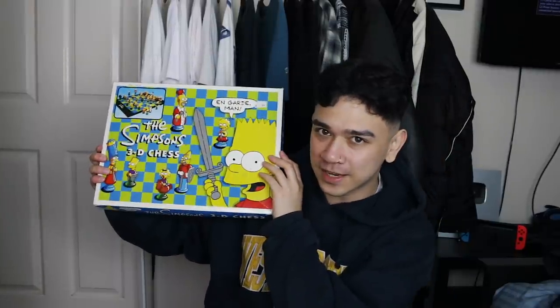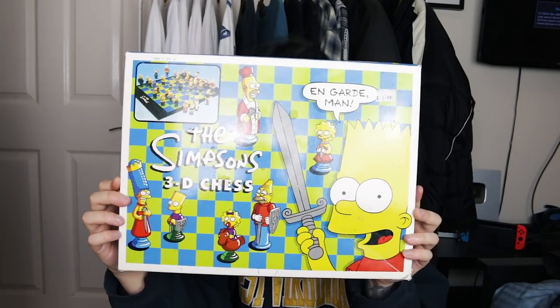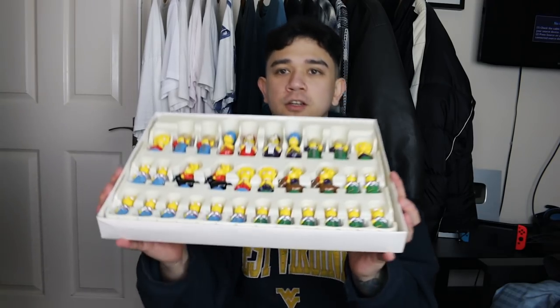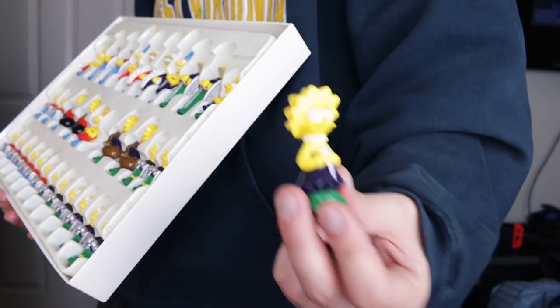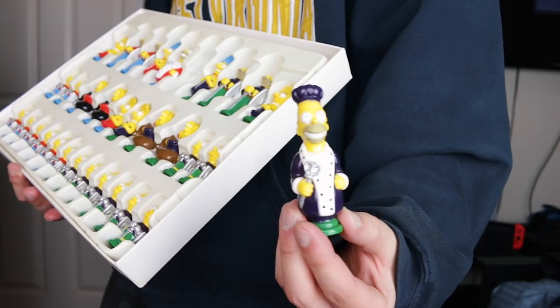A vintage 90s Simpsons chess set! I used to have one of these as a kid — I used to play chess all the time, lost 90% of the time because I was just a dumb little 8-year-old. Look at that absolute waviness. It's got a foldable Simpsons chess board for your convenience. You've got Bart as a little pawn, Maggie as a knight, Lisa as the bishop, Abraham Simpson as the rook, Marge Simpson as the queen, and Homer Simpson as the jolly fat king who can only move one space at a time. That's a wavy chess set.